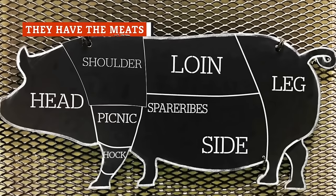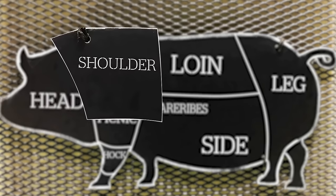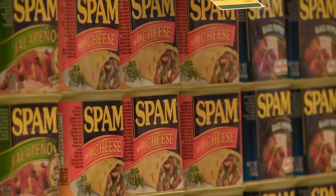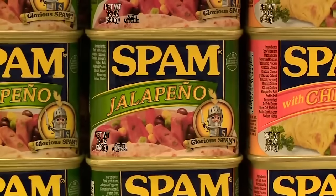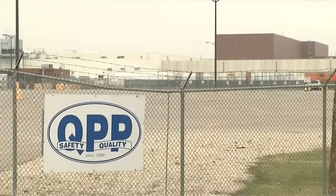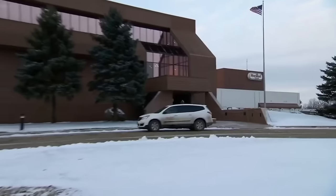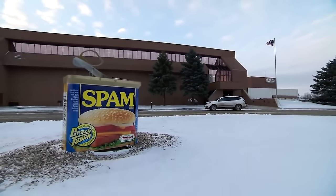Hormel decided early on that Spam would primarily consist of pork shoulder, a part of the pig that at the time was rarely used, as it was difficult to process. Spam starts looking less like pigs and more like Spam when the meat is sliced from the bone, a process done by hand, and ground into 8,000-pound batches. These days, given the worldwide popularity of Spam, the company needs a lot of piggy shoulders to meet demand, which is why their partners at Quality Pork Processors, Inc. slaughter over 20,000 pigs every single day. Most domestic Spam is processed in Nebraska, but Hormel also has overseas plants in South Korea, the Philippines, and Denmark.